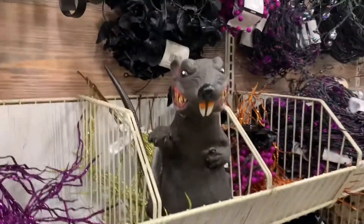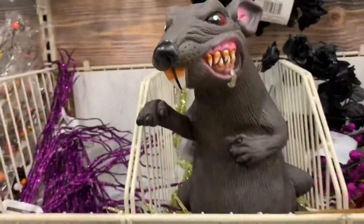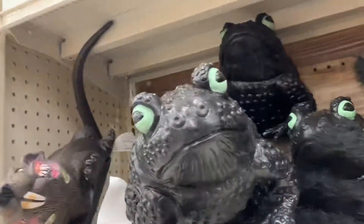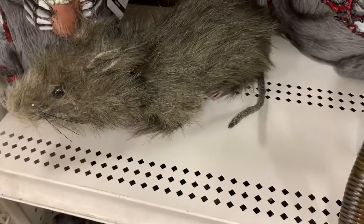Cute, cute, cute — he scared me! Oh look at this, that looks scary. Look at that, this would actually look real — like really, look at that. Can you imagine finding that?